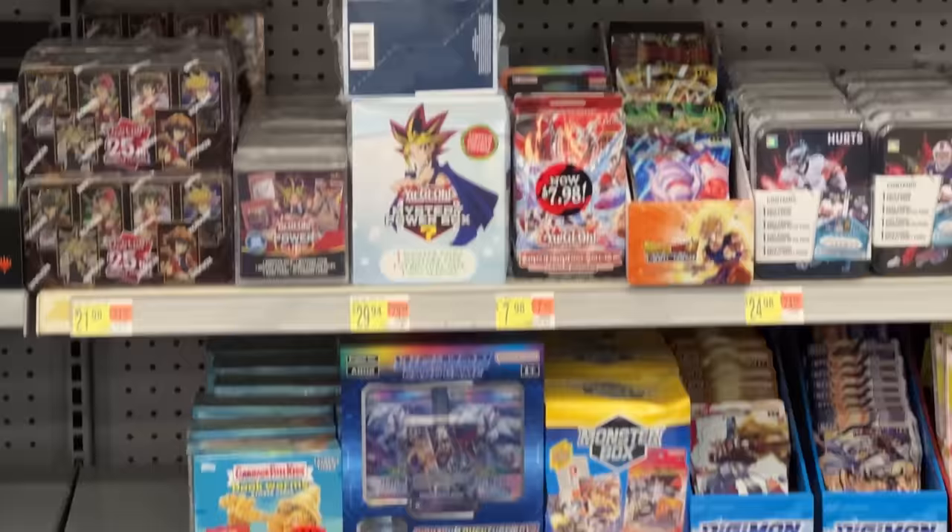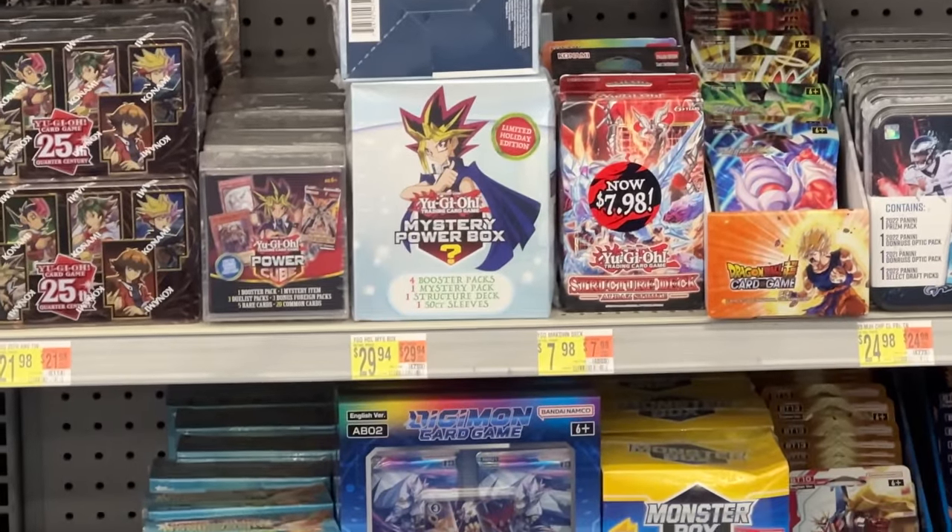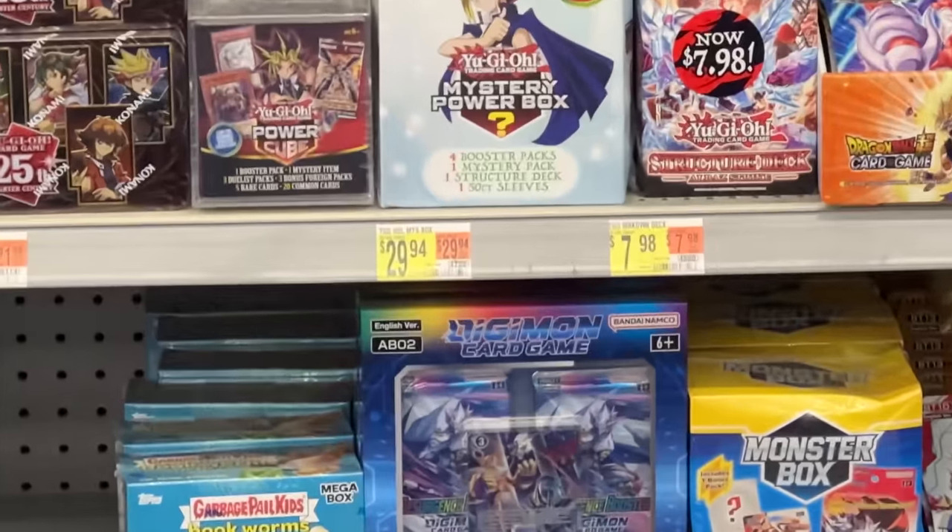There they are! This Walmart coming in clutch again. Time to wait in line — 30 bucks though. She said I could hop forward because I just need to grab three of those mystery boxes right there, the white ones. Alright guys, we're back from Walmart. We got three of the holiday mystery boxes.